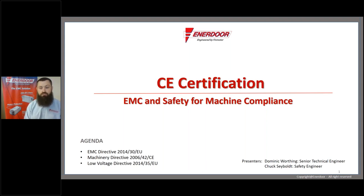We urge you to reach out to us if you ever have any questions related to this. My name is Dominic Worthing, I'm a senior technical sales engineer for Enerdor. Enerdor is a manufacturer of EMI and RFI filters as well as CE compliance testing. We also have motor protection, active and passive harmonic filters, as well as voltage stabilizers — a whole host of equipment that can help with power quality and noise issues.